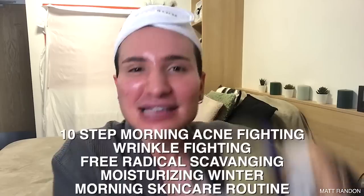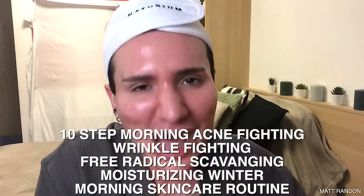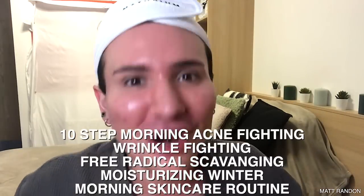Hi guys, today I'm finally going to be showing you my very requested 10-step morning acne-fighting, wrinkle-fighting, free radical scavenging, moisturizing winter morning skincare routine. That was a long name, but it ultimately allows me to get the now very famous glow that I have on Instagram, TikTok, and YouTube. So if this sounds interesting, let's get into it.